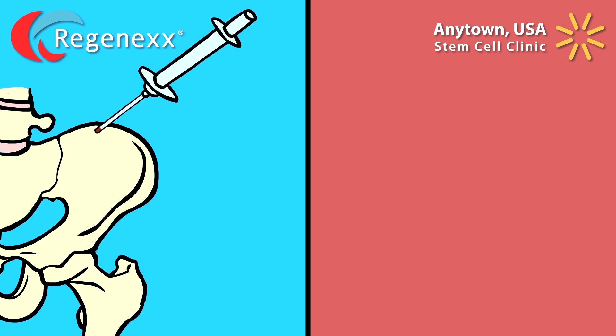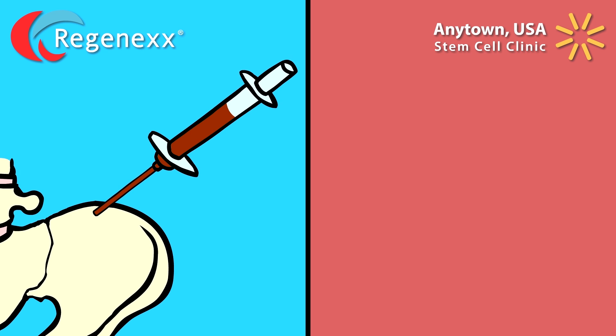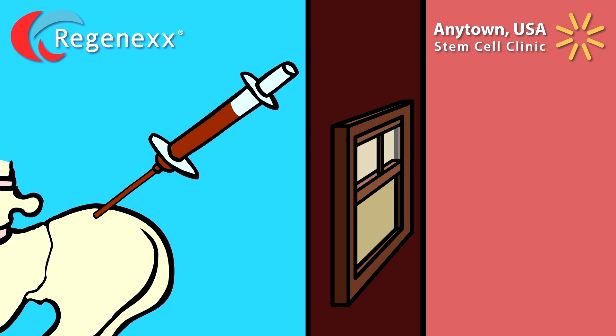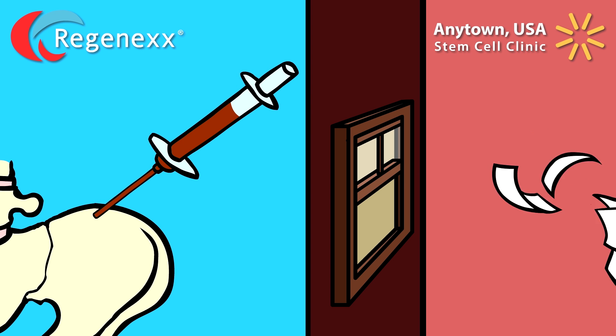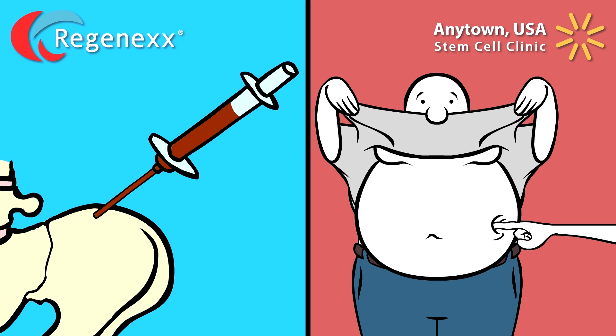The Regenexx procedure utilizes stem cells derived from bone marrow because research has shown this source to be superior for orthopedic use. The Anytown USA clinic throws this research out the window and uses stem cells derived from fat because it's plentiful, easy to get to, and that's usually all they know how to do.